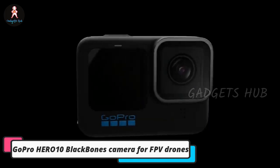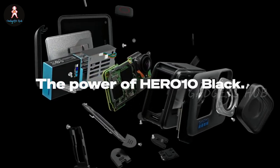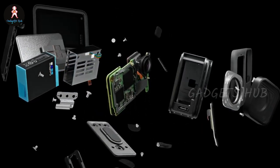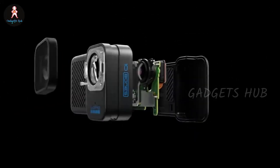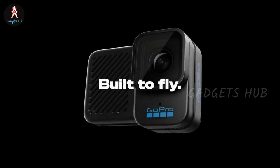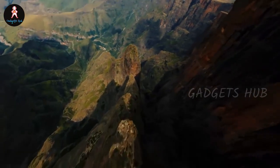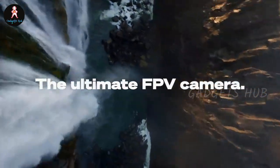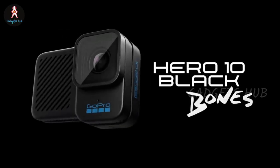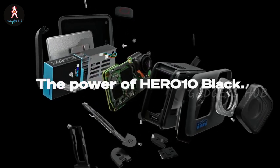Enhance your FPV drone with the GoPro HERO 10 Blackbones Camera for FPV drones. It boasts Emmy award-winning HyperSmooth 4.0 stabilization for professional-quality 5.3K footage. Lightweight at just 54 grams, it's ready to attach to and work with your drone. This consumer-grade product also boasts a well-ventilated design, so it's ready for you to fly. It has the same 1/2.3-inch image sensor and GP2 processor as the popular HERO 10 Black for incredible imagery and performance.